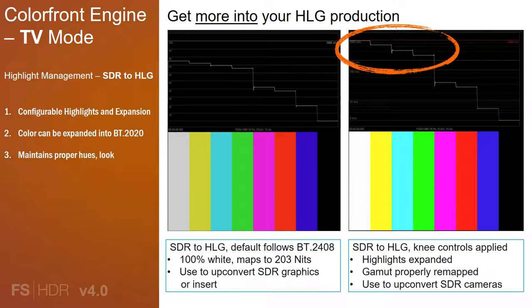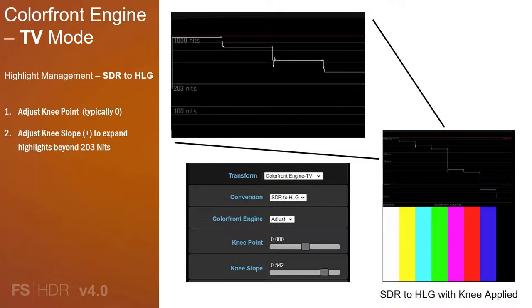To protect and maintain color fidelity of SDR brand colors used in graphics or in camera, the combination of SDR to HLG and HLG to SDR transforms using the Color Front Engine TV mode provides the necessary round-tripping capabilities. This shows the simple control interface and an example using 100% SDR bars test pattern with only the knee point and knee slope controls applied. You adjust the knee point to set the start of the gamut remap, though you won't see a change until you adjust the slope. Generally for best results, you can leave the knee point around 0 and only adjust the slope in the positive direction to expand highlights beyond 203 nits and expand colors into the BT-2020 color space. It's that simple.